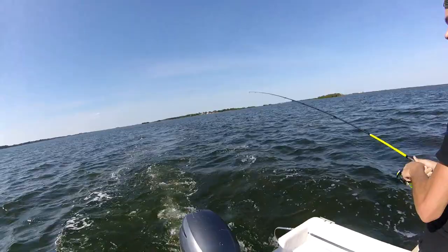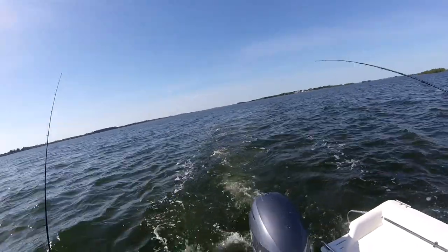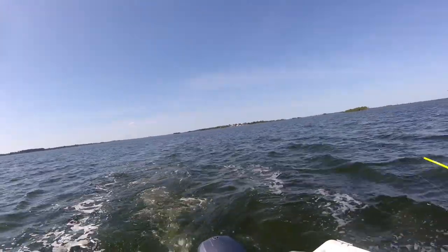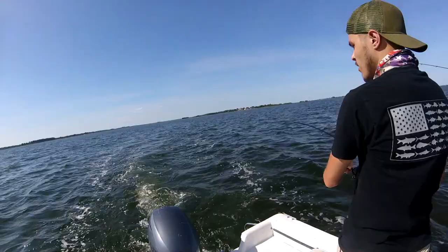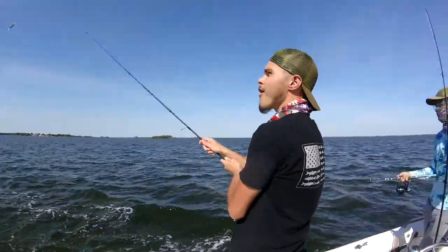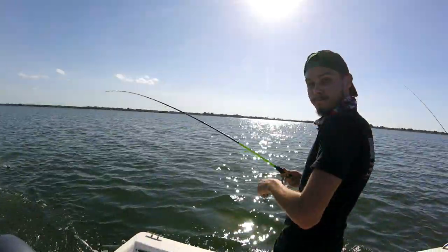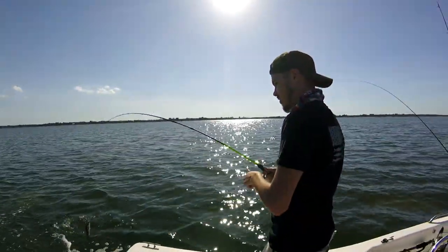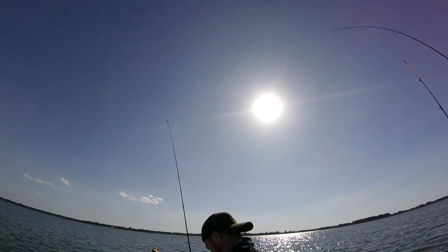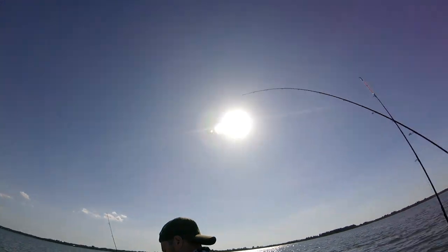Connor's been the good luck charm today man. That's your personal best! Connor's killing the trout — that's number five today for your first day ever catching trout! We got a double hook up, Will with a fish too. We got trout for days! We haven't even fished for redfish yet.